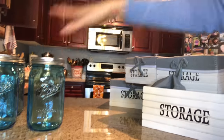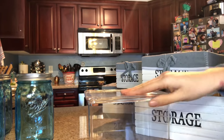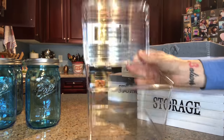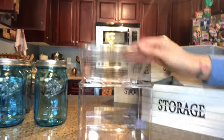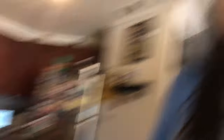Everything that I've used here today I will leave in the description box below. The last thing I bought off eBay is this plastic storage bin — I thought these would be really cute and neat to store Zoe's snacks. So these are all the things I'm going to be using to reorganize the pantry.